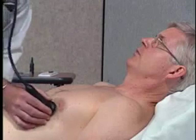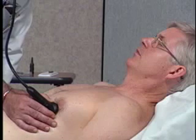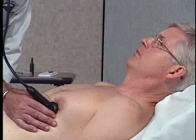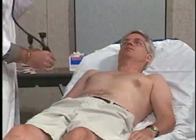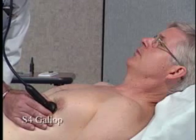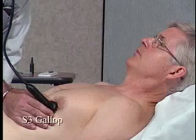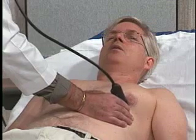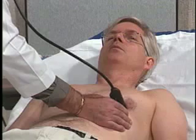Now I'm going to be listening for any mid-systolic clicks. These are best heard in the apical area and are usually generated by the mitral valve with mitral valve prolapse. On patients where the heart sounds are difficult to hear, it may be necessary for the patient to hold his or her breath. I'll have you take a deep breath, blow it out, and don't breathe. I cannot hear an S4 gallop before S1, and I do not hear an S3 gallop after S2.